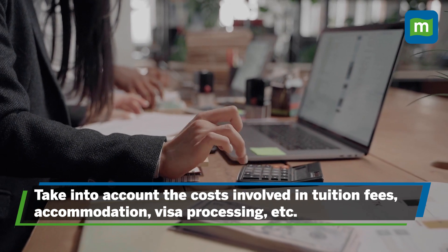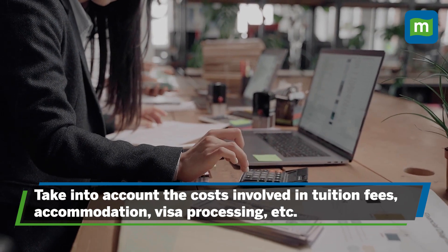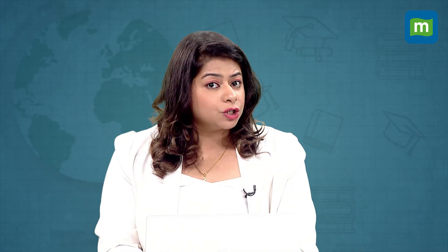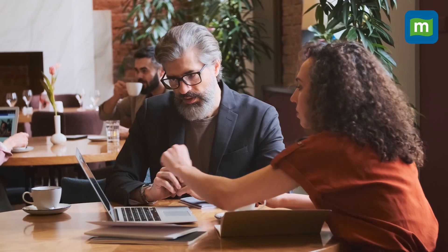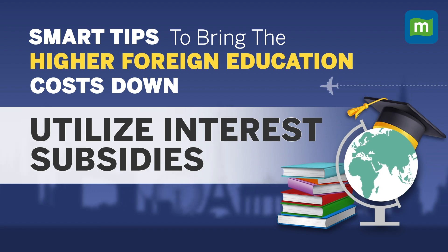You also need to understand the potential hidden costs. Many times we miss out on checking the hidden costs. Some programs appear very cheap at first glance, but there may be other fees which must be paid upon arrival. So while applying, make a thorough calculation of all costs such as tuition fees, accommodation, visa processing, and so on. Make sure that the costs you think are covered are truly covered.